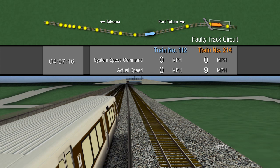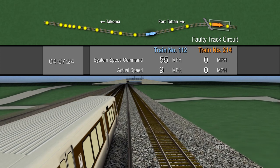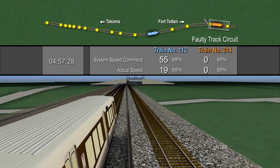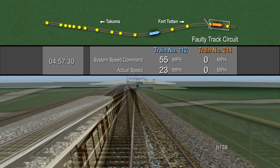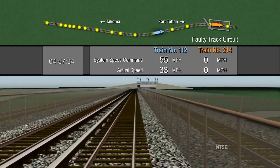Because the train control system cannot detect train 214, it responds as if the track ahead is clear and transmits an errant speed command of 55 miles per hour. Train 112 automatically begins accelerating to 55 miles per hour, with train 214 stopped and undetected just ahead.